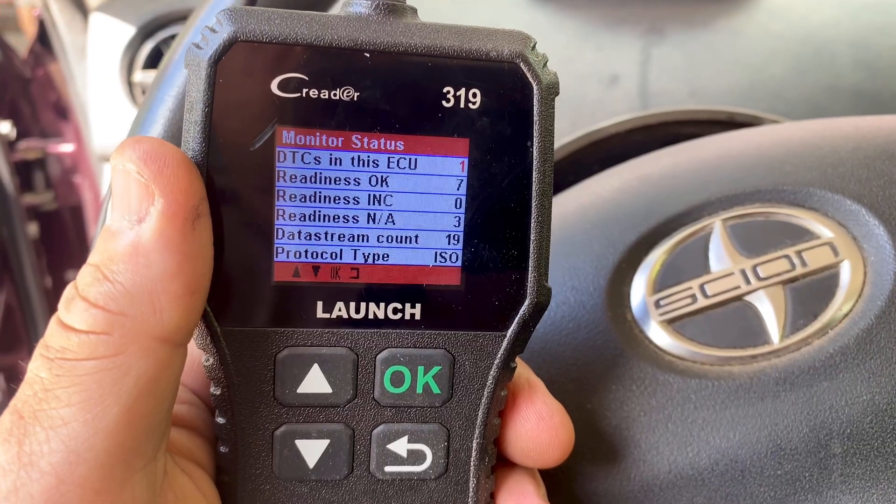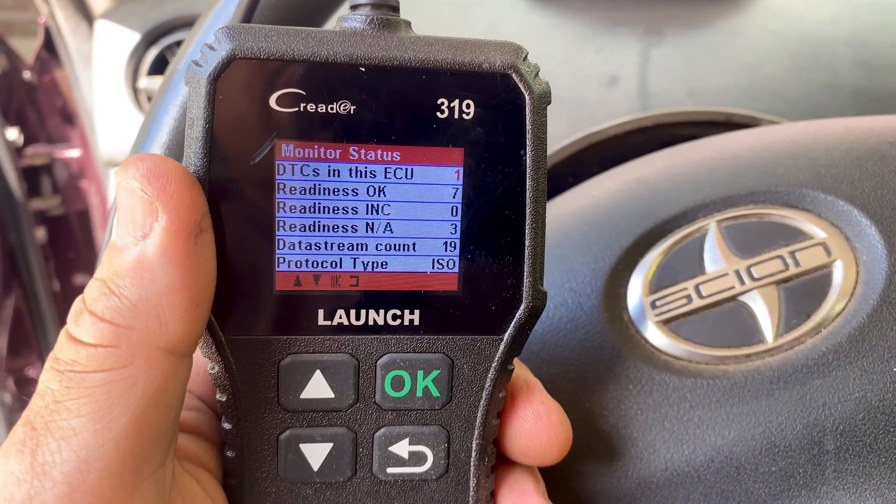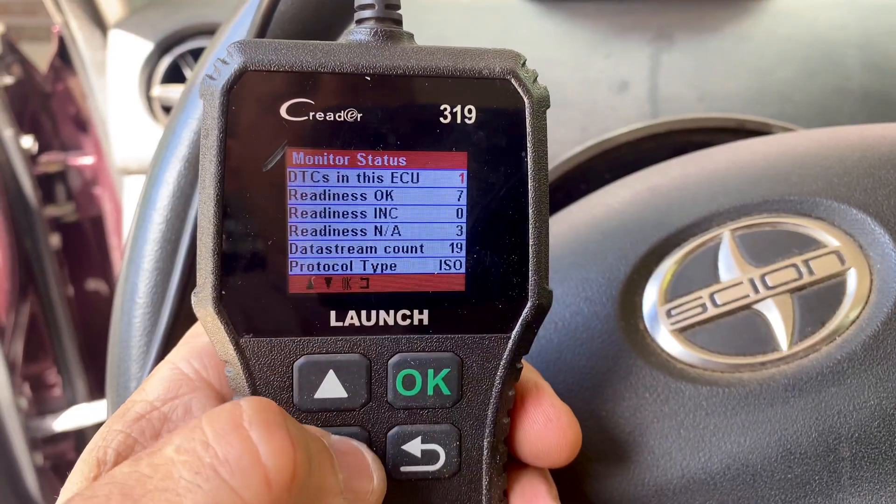There are a few ways to figure this out. A P0171 is either going to be a vacuum leak, or your mass airflow sensor is dirty or gone bad. I'm pretty sure my catalytic converter has died — I'm not getting that trouble code but I can hear it rattling, which is normally a telltale sign that the elements on the inside have broken up, likely due to too much fuel being put into the vehicle burning up the catalytic converter.